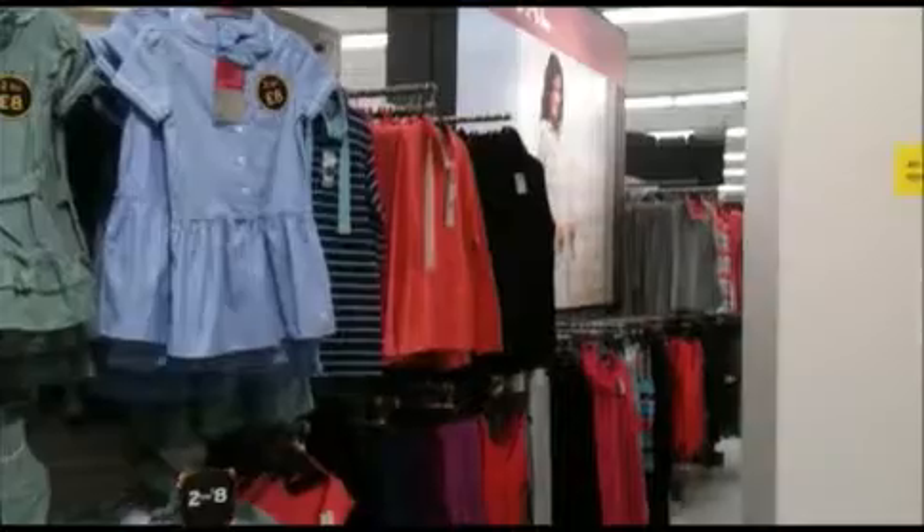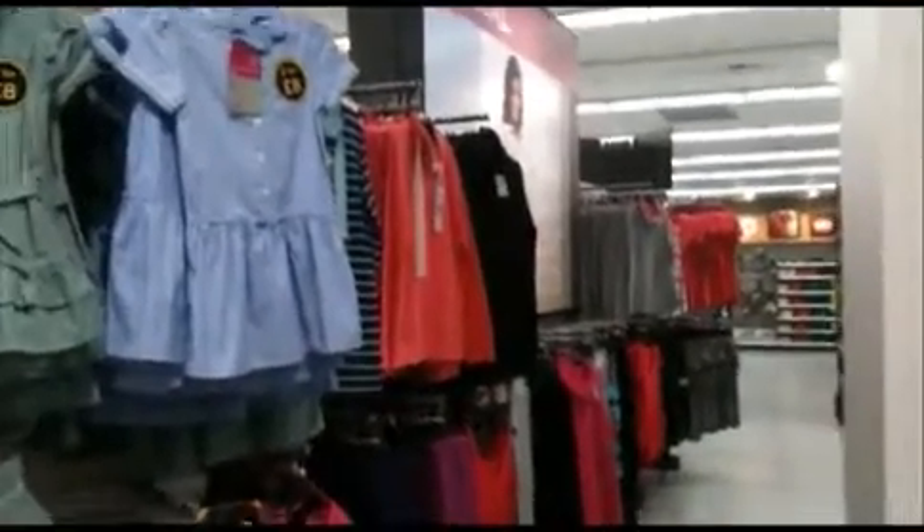Coming further up now, we'll start leaving womenswear with the leisurewear section just right here. You'll have your ladies' lingerie. So this is leaving ladies' now.